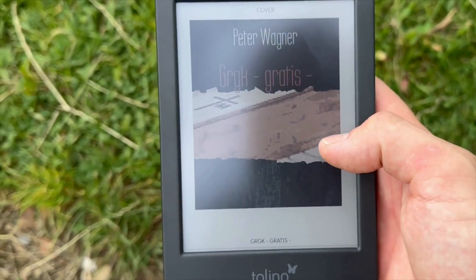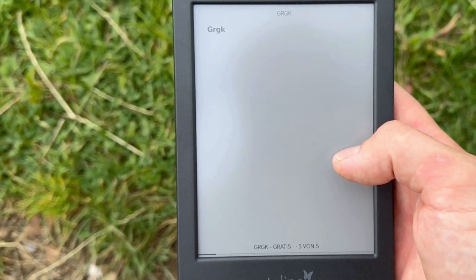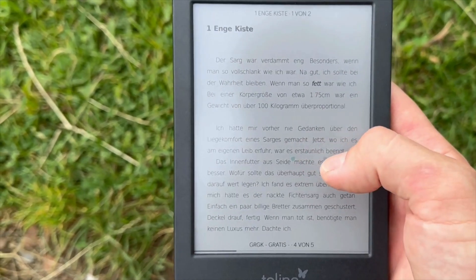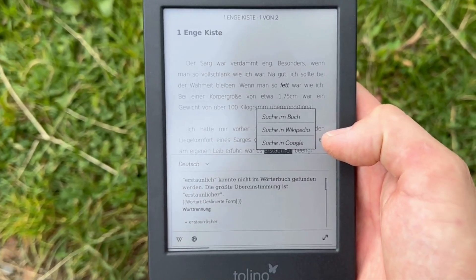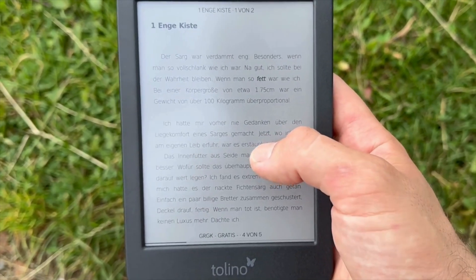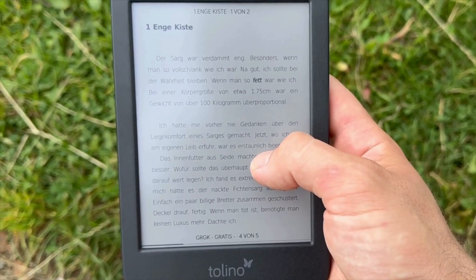The Tolino Shine Color comes with a six-inch display. It has 16 GB of storage, and you can upgrade this storage up to 25 GB if you want to use the cloud. You can download up to 12,000 ebooks or 75 audiobooks.